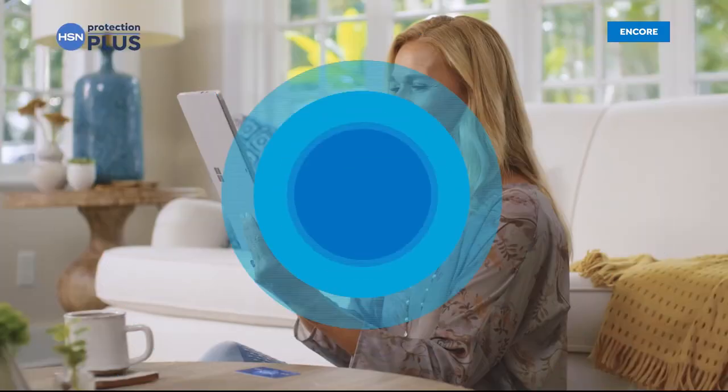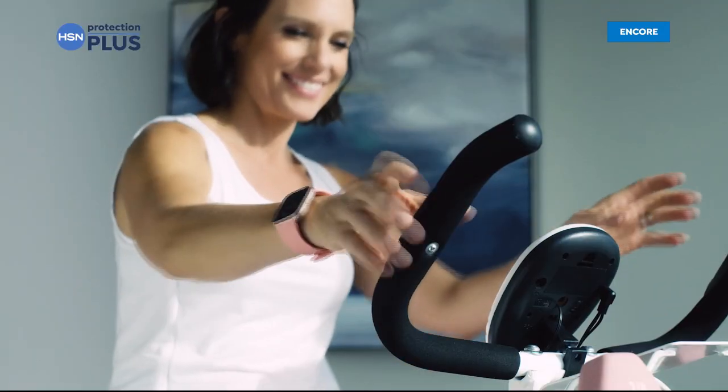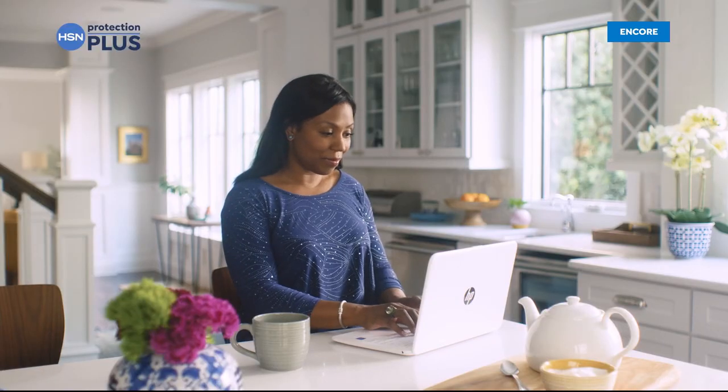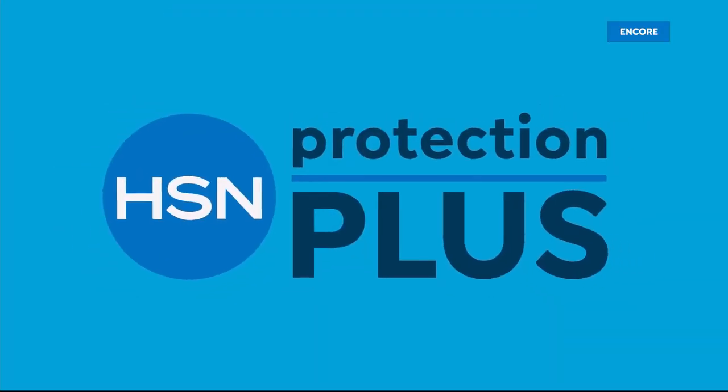Worry about one less thing with our Protection Plus plans at HSN. Electronics, fitness equipment, even jewelry can be covered. Shop smart and protect your purchase — it's easy to add when you're checking out. Search Protection Plus at HSN.com for more details.